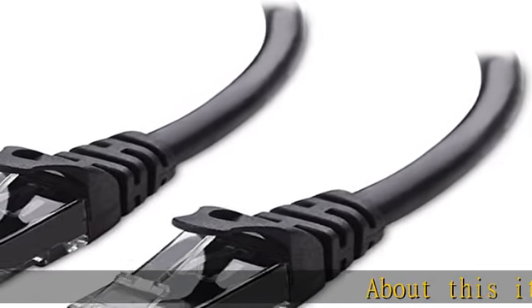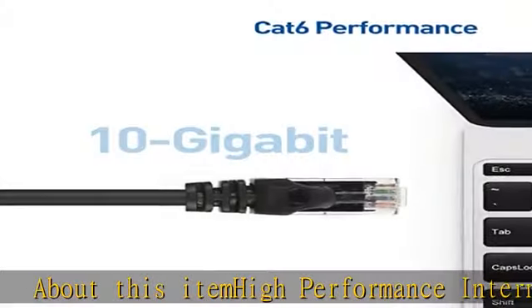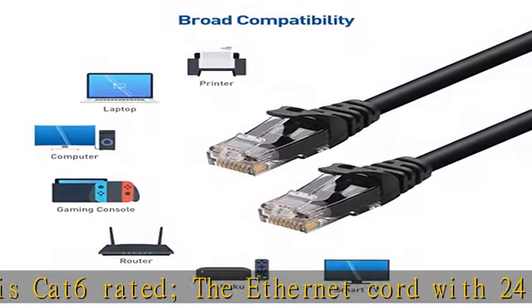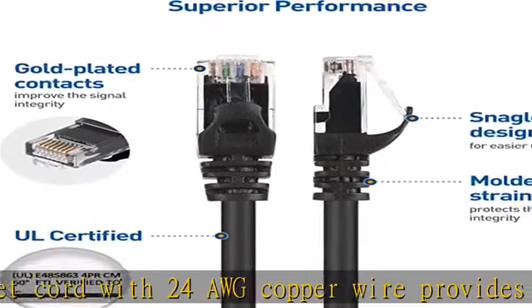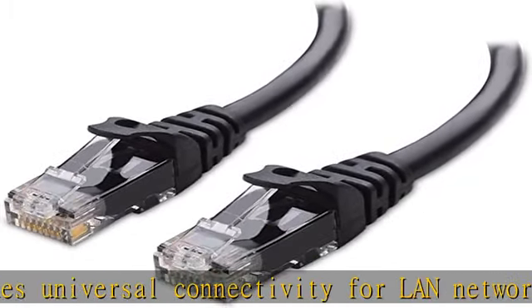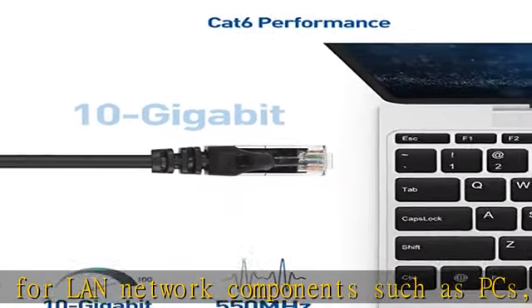About this item: high performance internet cable is Cat6 rated. The Ethernet cord with 24 AWG copper wire provides universal connectivity for LAN network components such as PCs, computer servers, printers, routers, switch boxes, network media players, NAS, VoIP phones, PoE devices, and more. Cat6 performance at a Cat5e price, but with higher bandwidth — future proof your network.